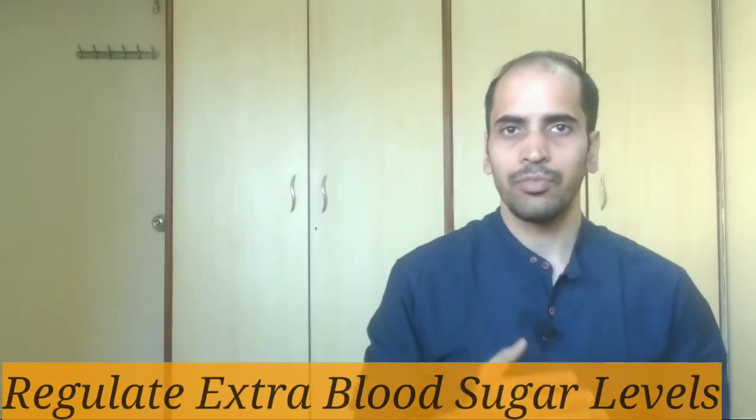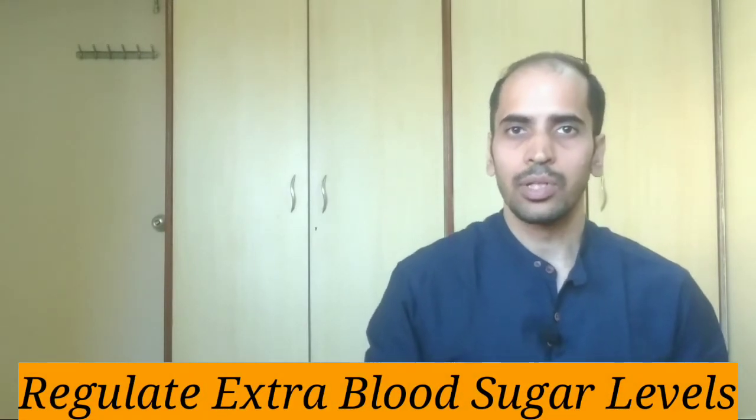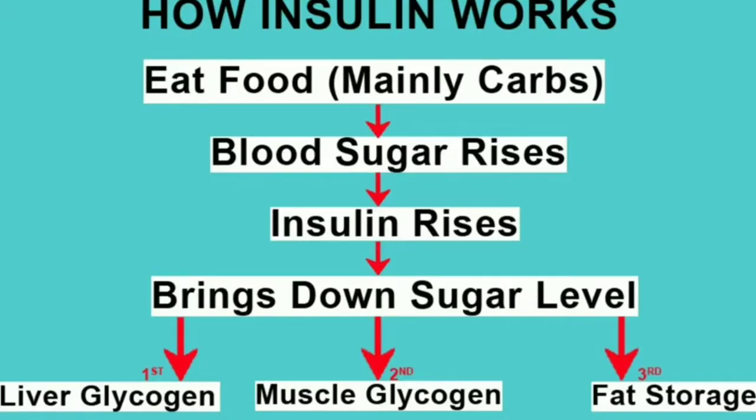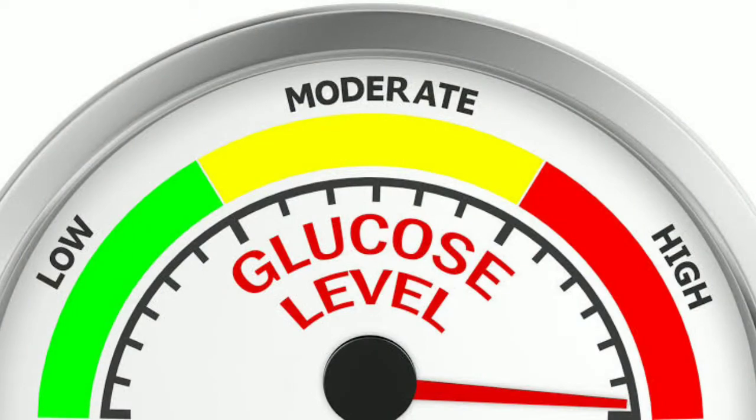What is the role of insulin in your body? The main job of insulin is to regulate the extra blood sugar that is floating in your bloodstream. So whenever your blood sugar rises above the normal range, the pancreas secretes insulin into your body and it brings down the sugar level. Its main job is to control high levels of sugar in your body.